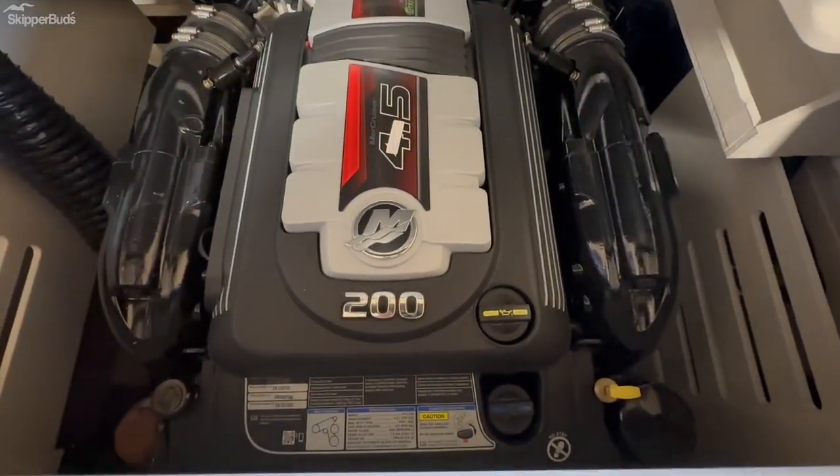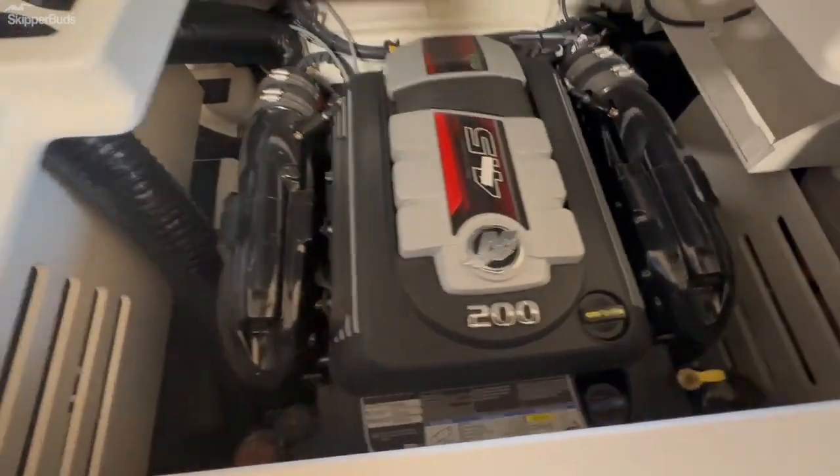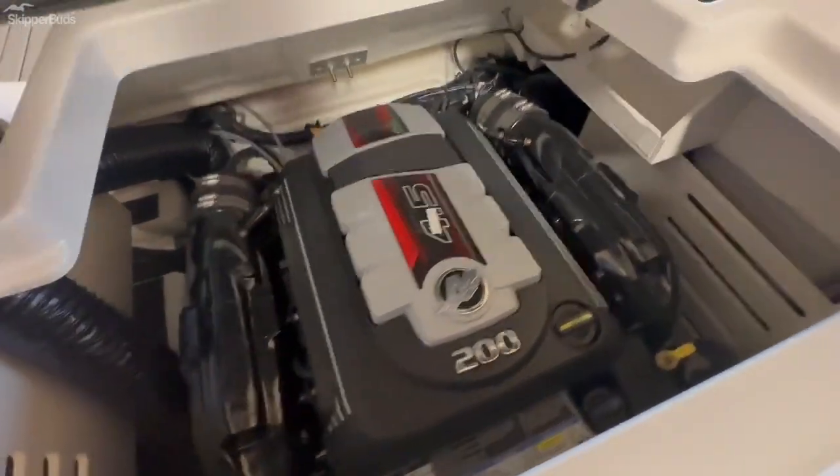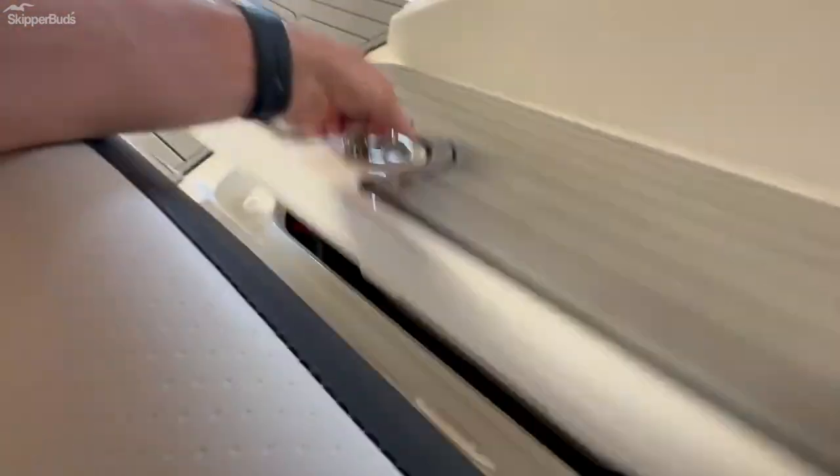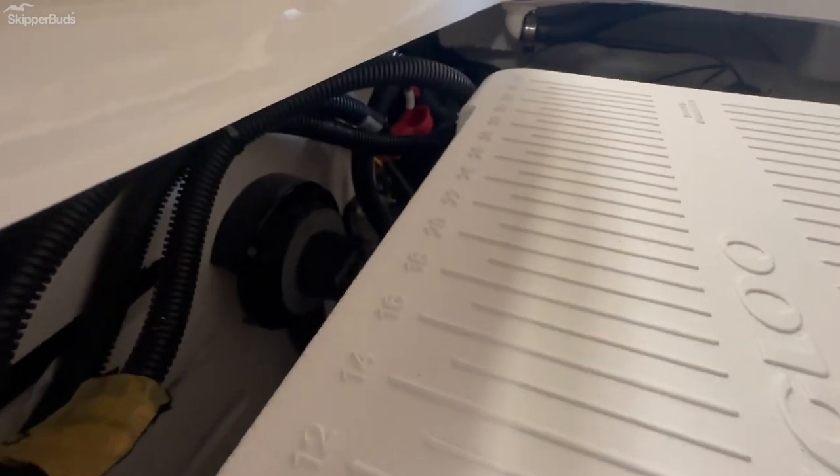There's your 4.5 liter Mercruiser. You'll also find one other cooler in the pass-through here, and a battery switch just under there if you can see it.